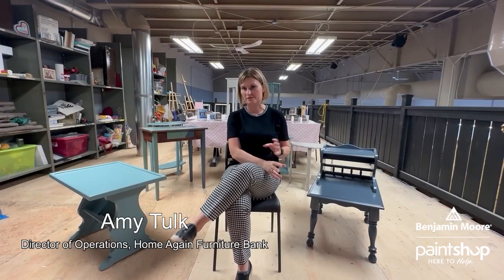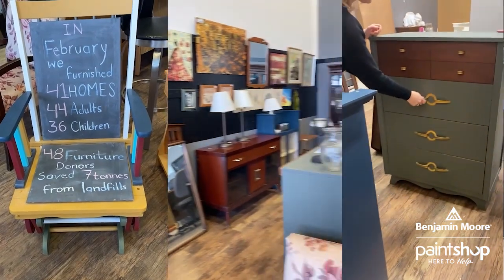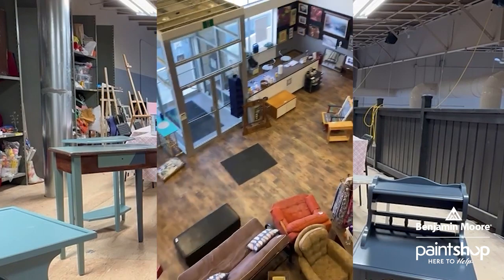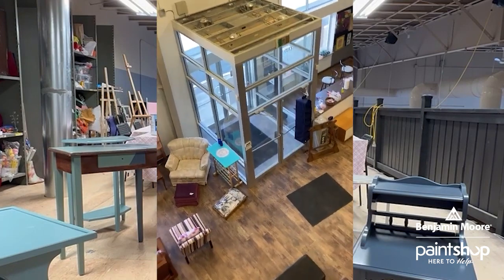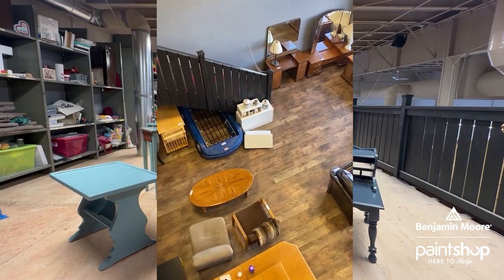Home Again Furniture Bank is a non-profit organization that collects gently used furniture and delivers to people in need. We decided to open a thrift store because over the years we often found when people are donating furniture they were sometimes wanting to donate items that were not suitable and we would have to turn them down or collect them and then dispose of them.